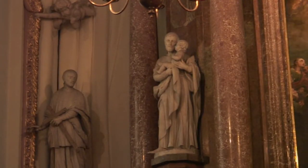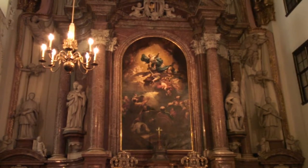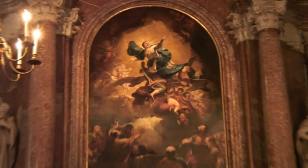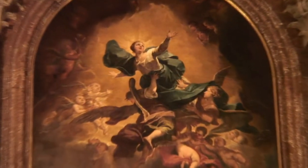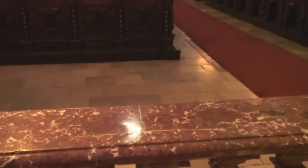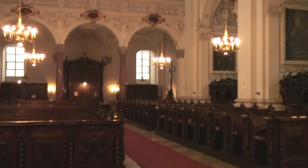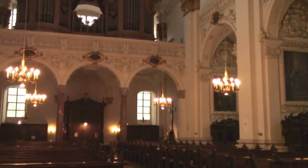The marble high altar is by Columba and Barberini with a picture by Antonio Bellucci. The Aloysian altar picture is by Bartolomeo Alamonte. The choir pews originate from the former monastery church in Garston, while the organ by Franz Xavier Chrisman derives from the Ingelzell Monastery.